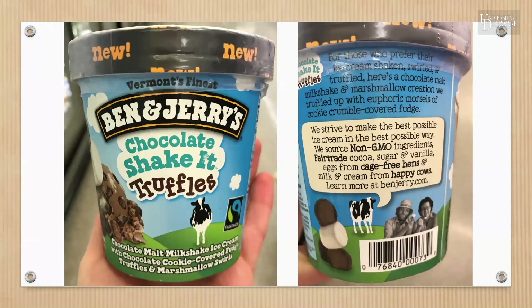This product has four claims — pause the video to write them down. The four claims are: fair trade — meaning certain product ingredients were produced sustainably, specifically Ben and Jerry's used fair trade sugar, cocoa, and vanilla in this ice cream — non-GMO, cage-free, and happy cows. According to their website, cows are not treated with rBGH and are humanely raised, but there is no specific definition of the term 'humanely raised.'